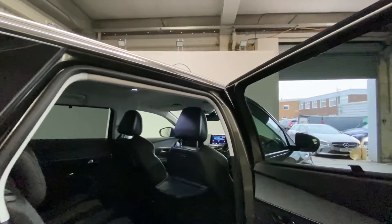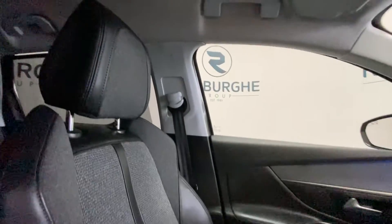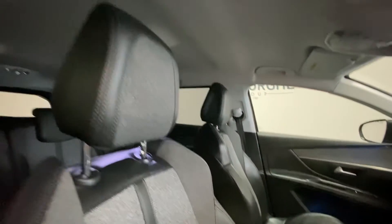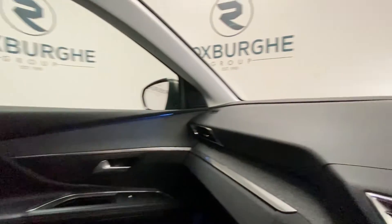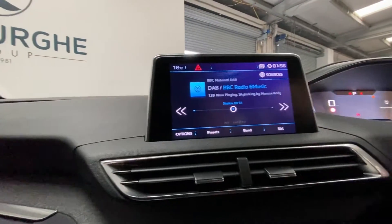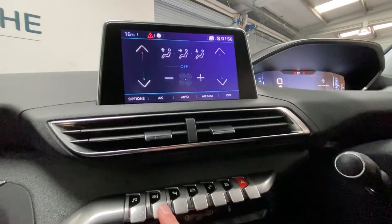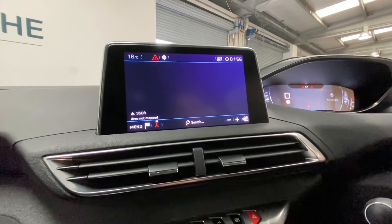Stepping into the front of the vehicle, we get another look at that upholstery on the passenger and driver's side. Taking a step inside, we're going to look at that digital console, where we've got DAB digital radio, digital climate control, and built-in sat nav.